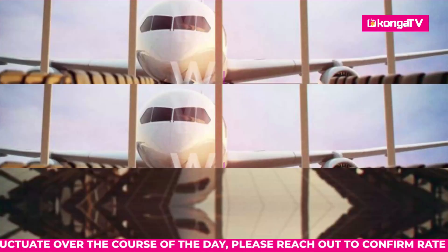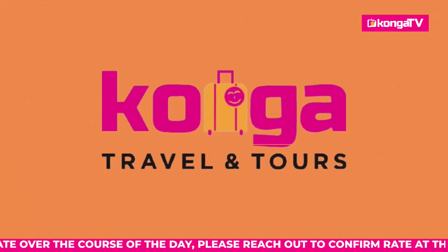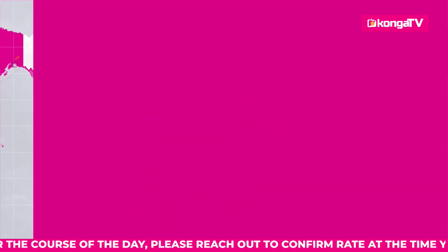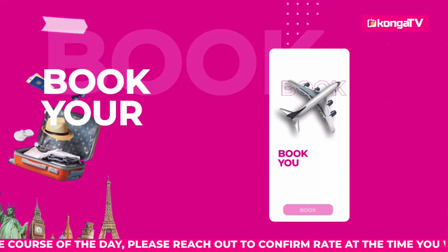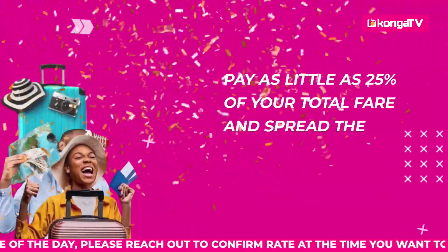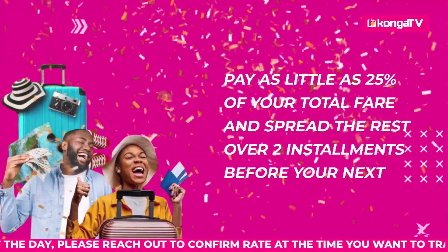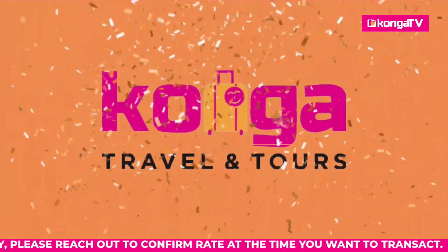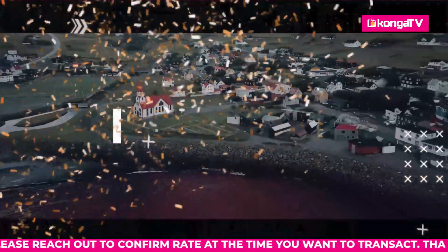Got a tight budget on a travel for business or leisure? Konga Travels and Tours is here for you. With our pocket-friendly pay-as-you-earn package, you get to travel the world and book your stay at the perfect hotel, all on budget. Pay as little as 25% of your total fare and spread the rest over two installments before your next trip. Konga Travels and Tours — experience the world in style.